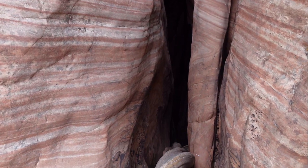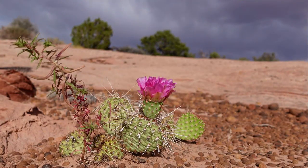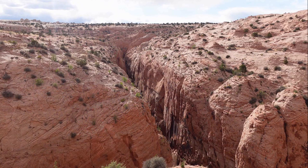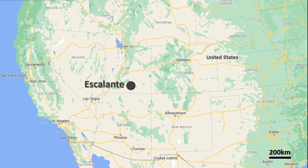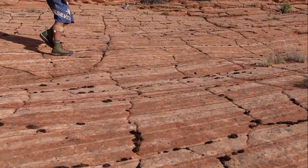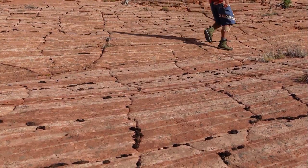The Escalante is well known for a number of excellent canyons, located between Zion and Capitol Reef National Parks. Spencer is just a few miles from Highway 12 on a good dirt road. It was named by Michael Kelsey in his guidebooks due to its proximity to Spencer Flat.